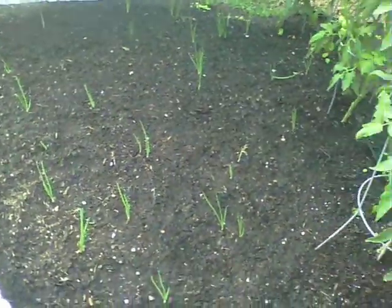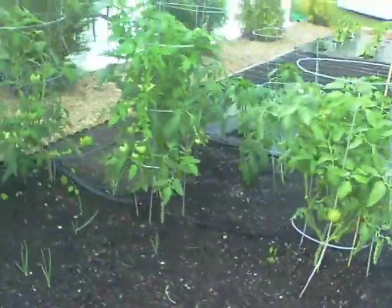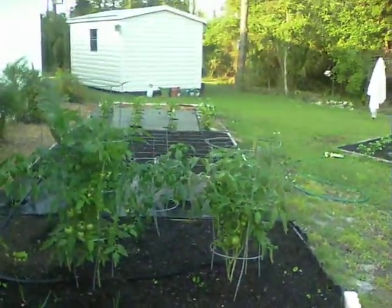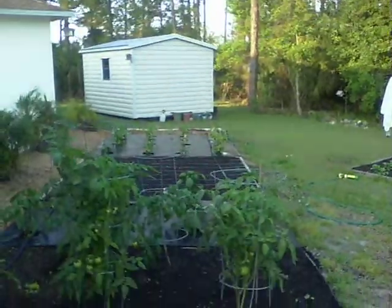So in this bed, you can see onions are coming up — sweet onions, yellow onions. I've got more to plant. So if all this grows, I should have a lot of vegetables. That's the garden.